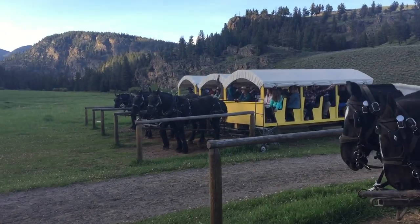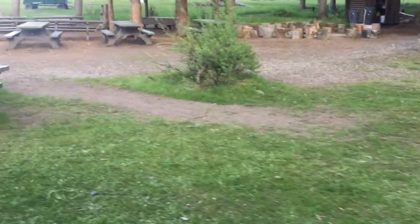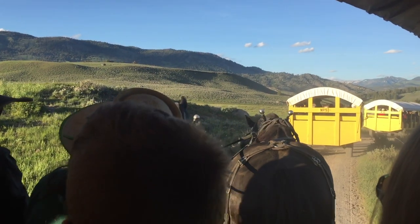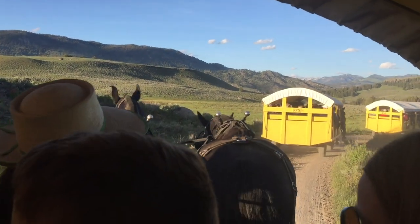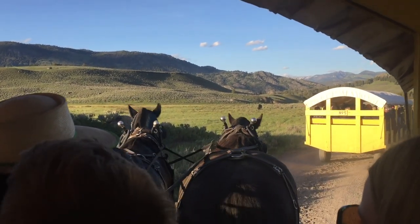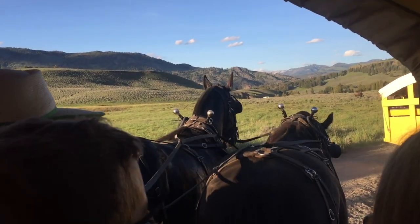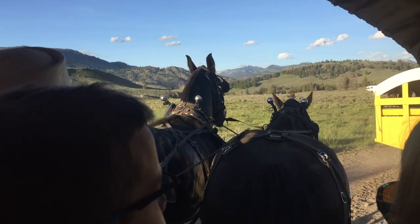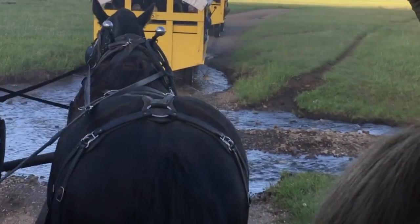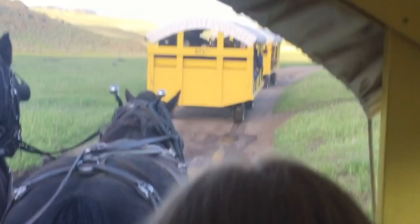Once all that's done, they get everyone loaded back up in the wagon they came from and you take the half-hour trip back. On the trips out and back, the person who helped load you onto the wagon tells you things about the history of Yellowstone and the park itself. For instance, there used to be an old hotel on the location of the cookout — and that's the only reason they were allowed to build those structures, the porta-potties, the pavilion, the cooking area. There's a law in Yellowstone that you're not allowed to build anything unless it's on the site of an existing building.